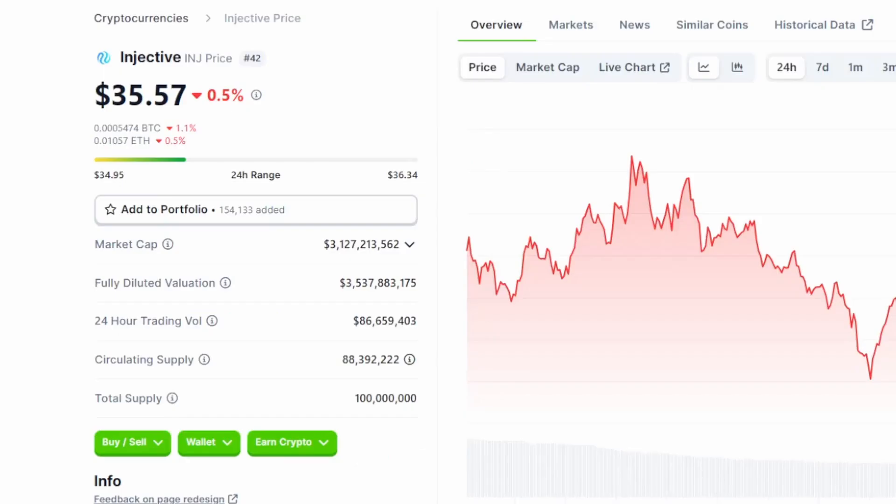We're over here on coingecko.com. I've looked up Injective. What I want to take note of is its current position rank, which is number 42. I want to write down its circulating supply and its total supply. Now if these numbers differ from each other, which in most cases they will, we need to find out if there's going to be any token unlocks coming up in the near future.